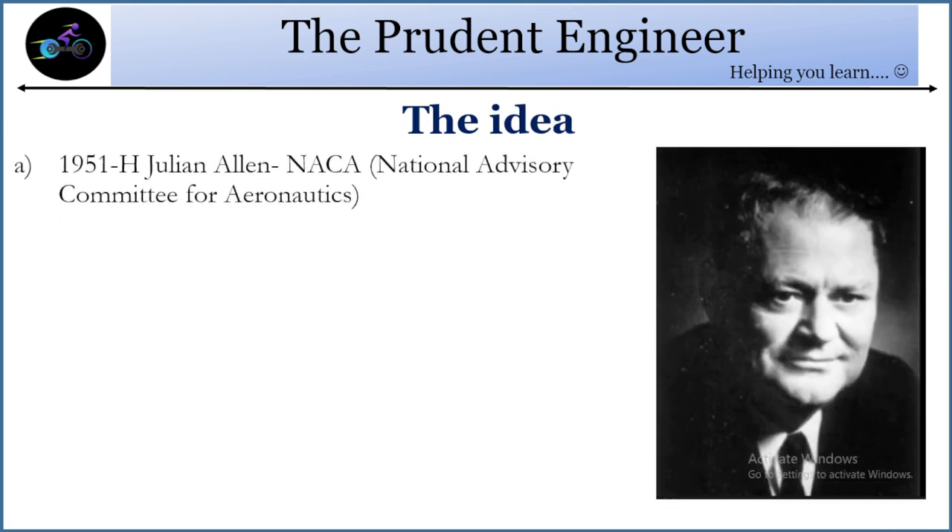The idea for the first time came in 1951 from H. Julian Allen, who was at that time working for NACA — the National Advisory Committee for Aeronautics. He introduced the concept of the blunt re-entry body.